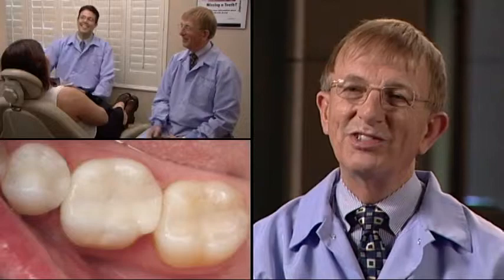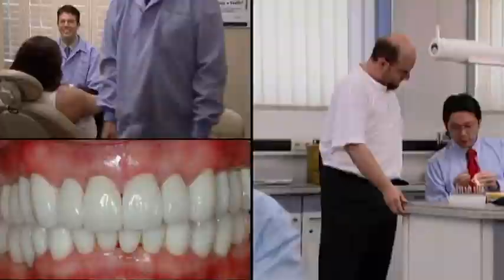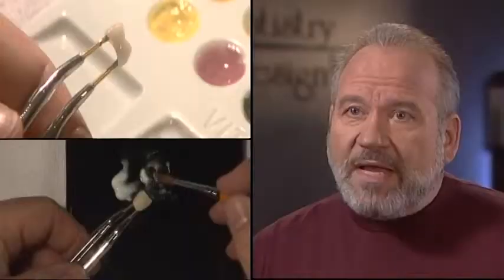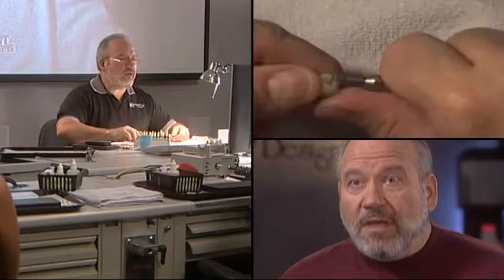The support that is given and the training centers that are around — anybody can actually adopt this technology and very easily learn how to incorporate it and implement it into their practices. As the Vita blocks have evolved, we've gone from opacity to translucency, from colors that really didn't match tooth color all that well to ones that really blend exceptionally well. And I've found consistently that I can achieve the kind of results that I want simply without a lot of extra work, and it's very intuitive to work with them.